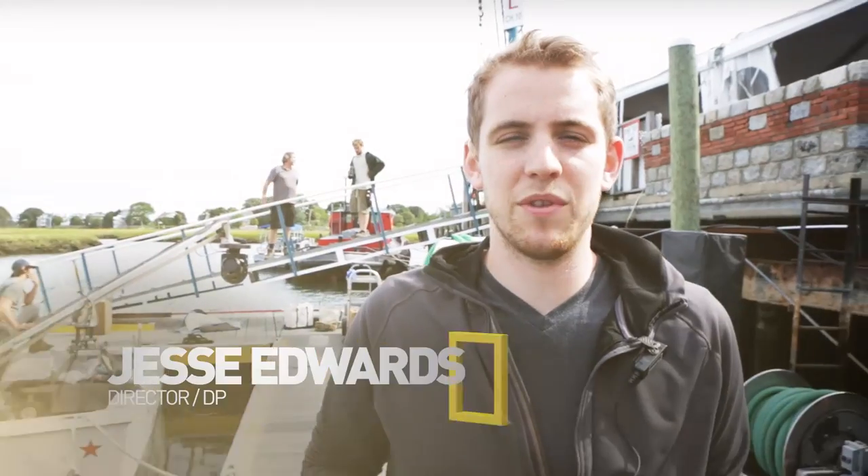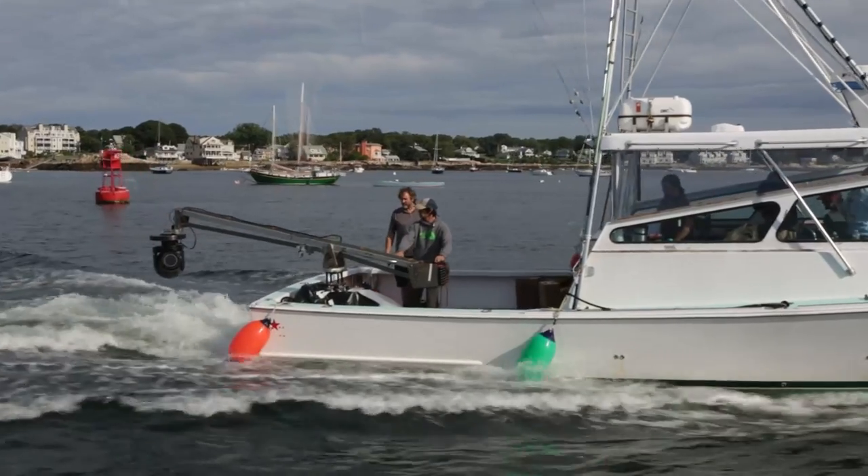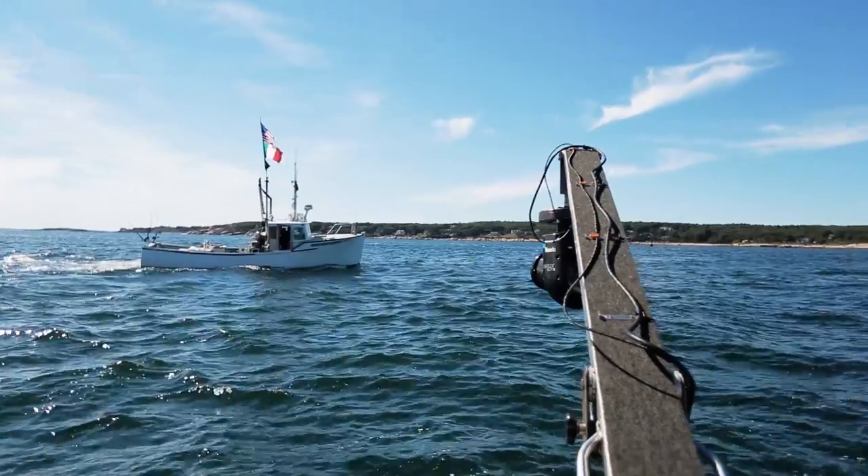We're shooting down on the Cineflex today with the Alexa M, trying to get a lot of fishing action at 120 frames a second. So it's a pretty fancy rig.